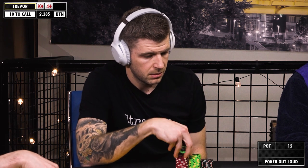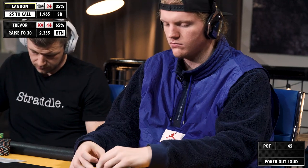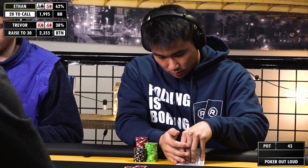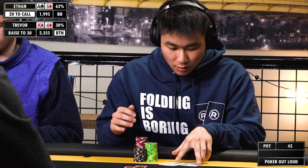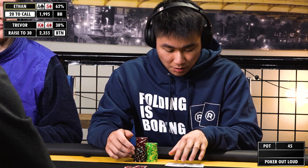Suited king here on the button will be an open for me. 30. Big blind versus button range — I think this hand suited is an easy three-bet.